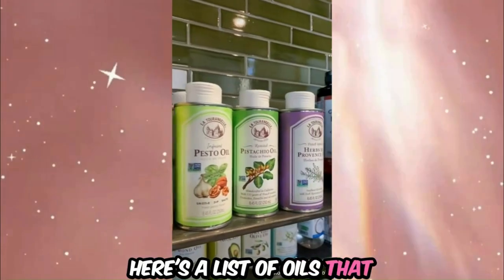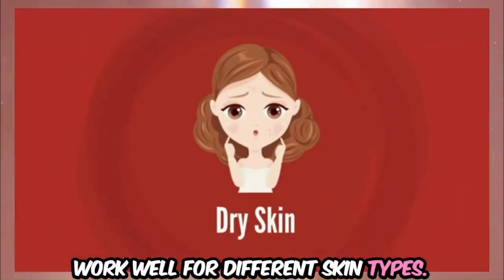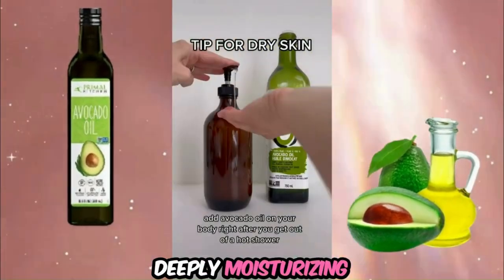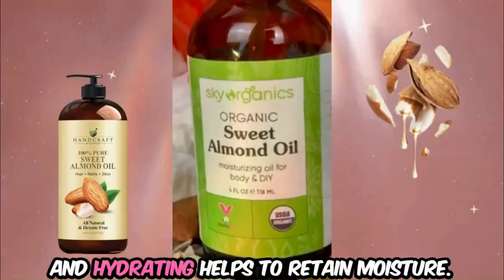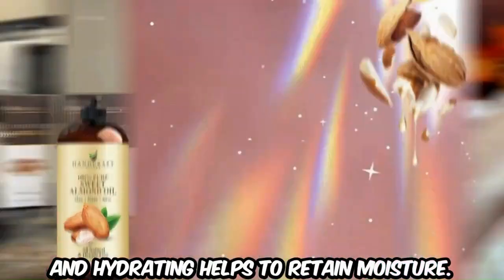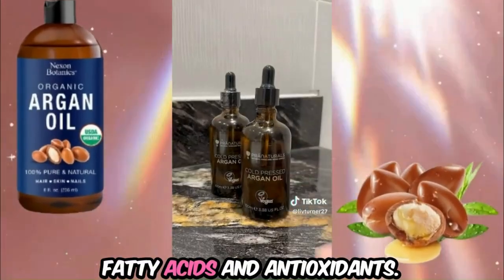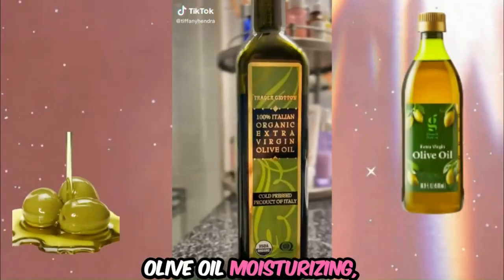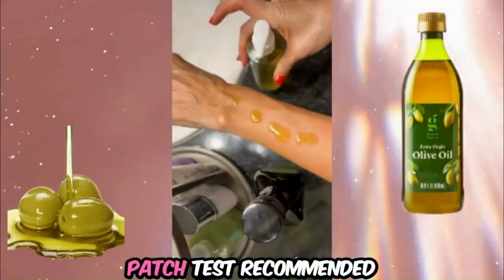Here's a list of oils that work well for different skin types. For dry skin, use avocado oil, rich in fatty acids and vitamins, deeply moisturizing; sweet almond oil, nourishing and hydrating, helps to retain moisture; argan oil, high in essential fatty acids and antioxidants, excellent for hydration; and olive oil, moisturizing but can be heavy — patch test recommended.